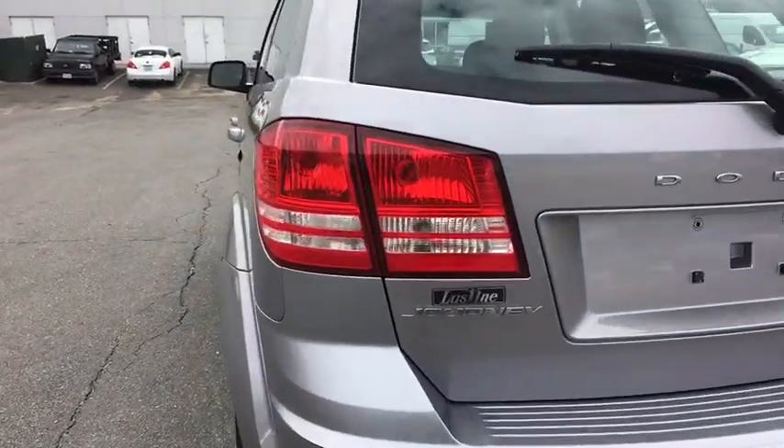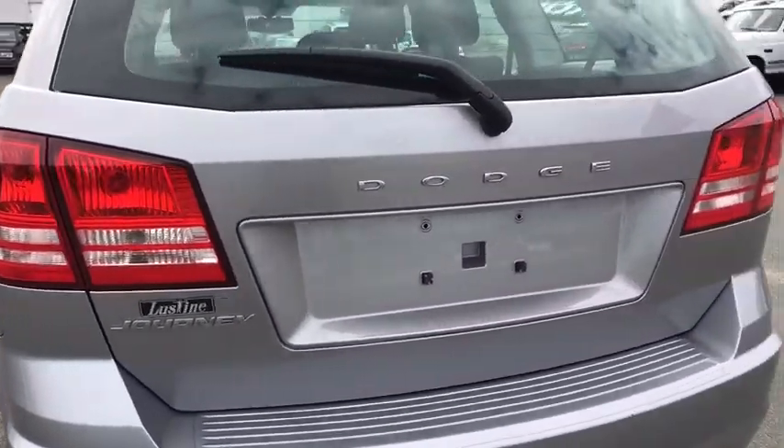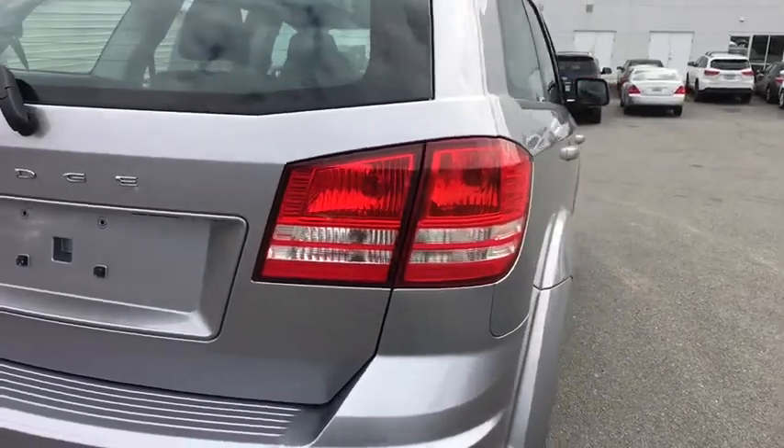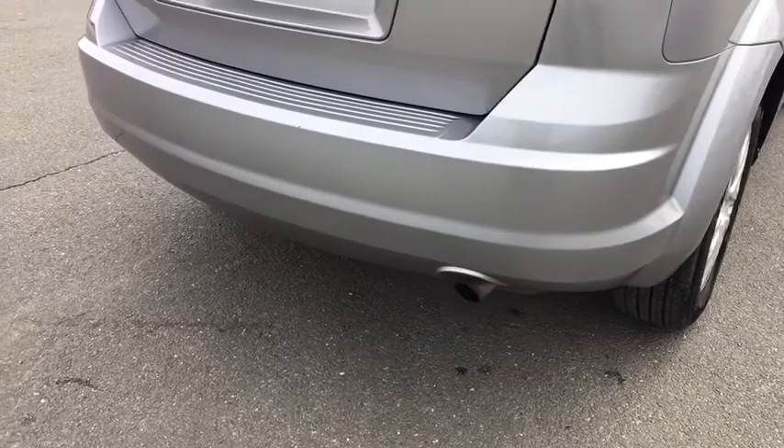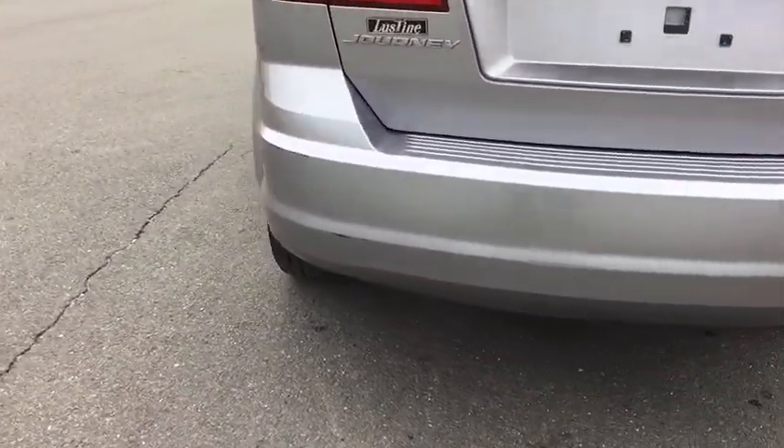This vehicle has less than 60,000 miles. Here are some of this vehicle's great options: front wheel drive. This beauty is sure to make you the talk of the neighborhood, so call or drop in for a test drive today.